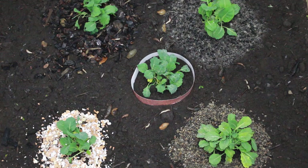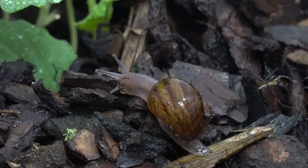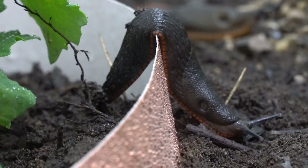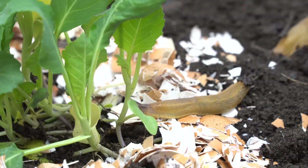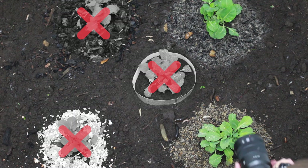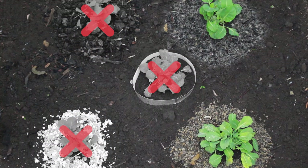We immediately noticed a snail making light work of the pine mulch. The static shock from the copper tape didn't seem to phase these slugs either. Sharp crushed eggshells? No problem at all. Wool pellets? Nope. And horticultural grit again, not sharp enough to hinder these slugs.